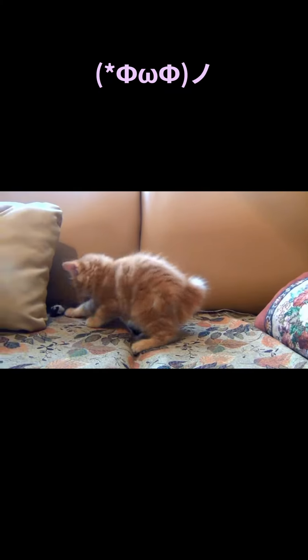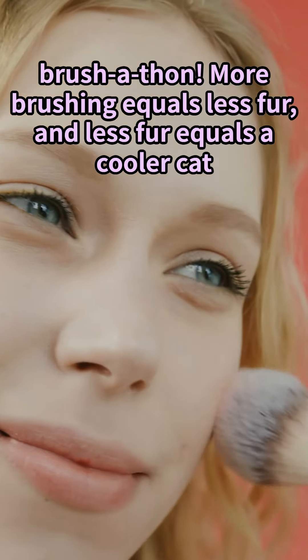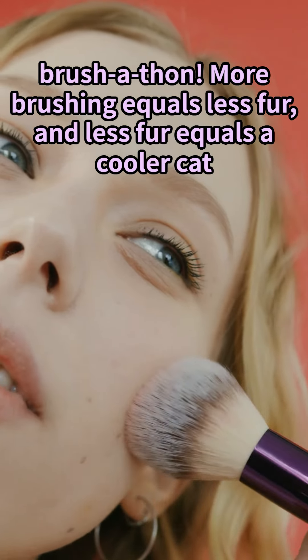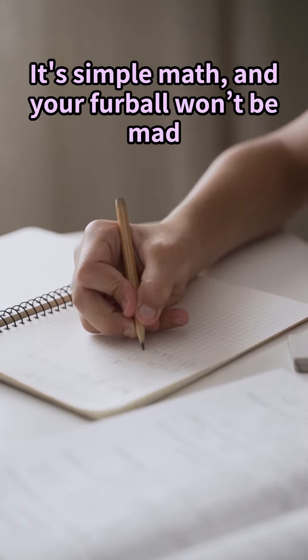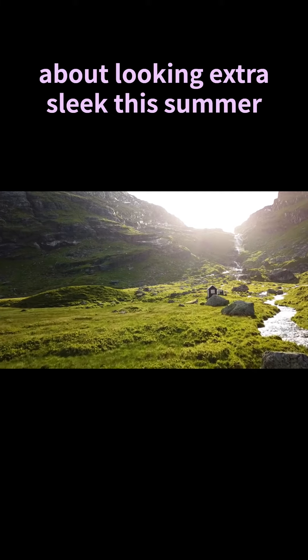We can't forget the brush-a-thon. More brushing equals less fur, and less fur equals a cooler cat. It's simple math, and your furball won't be mad about looking extra sleek this summer.